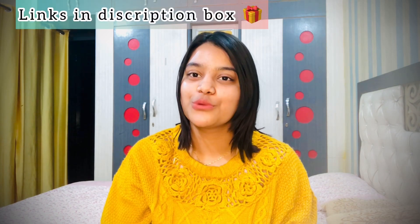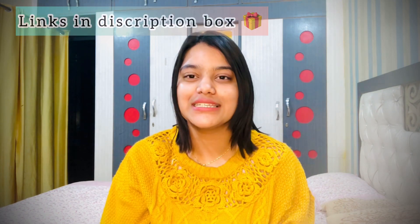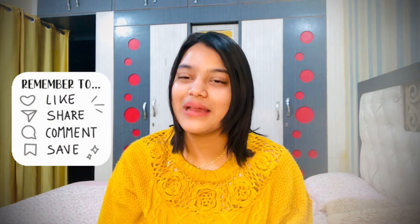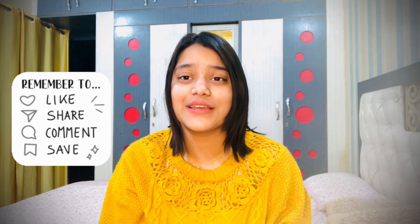Buying clothes from Ajio is very nice because the quality is very good and the prices are affordable. That's the end of the video. If you like any outfit, I will put the link in the description box so you can easily purchase it. Do like, share, and subscribe to my channel, and click the bell icon so you get all notifications whenever I upload a video. Bye bye, take care!